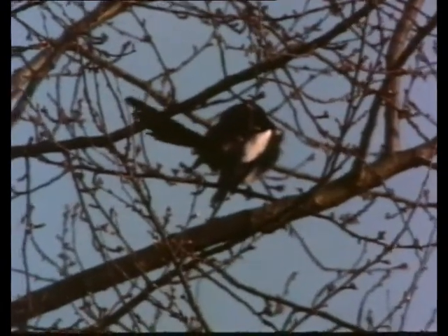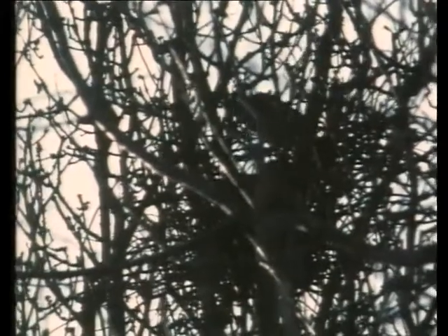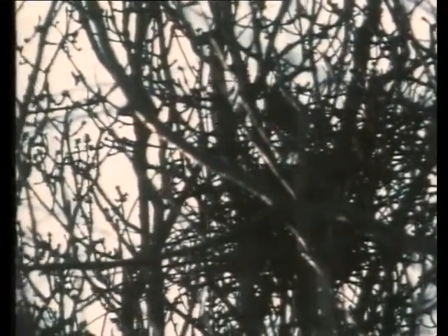The magpie's nest, by comparison, is an untidy and clumsy affair. Heavy twigs are dragged into the crown of an oak tree, where they are arranged into what looks like kindling for a bonfire. But once the oak is in leaf, the nest will be hidden and will serve its purpose.